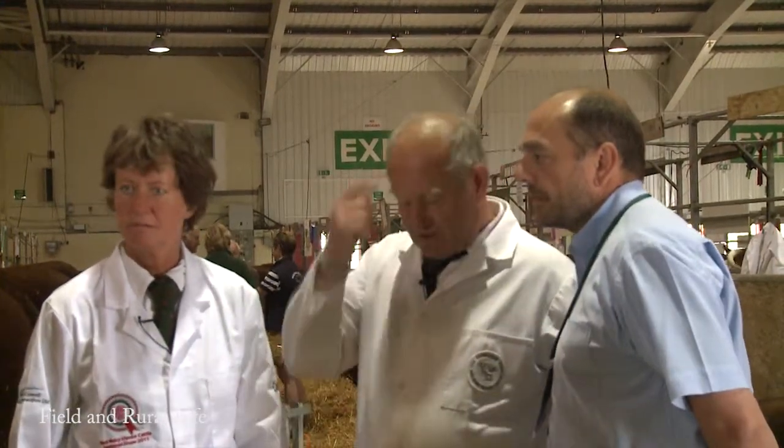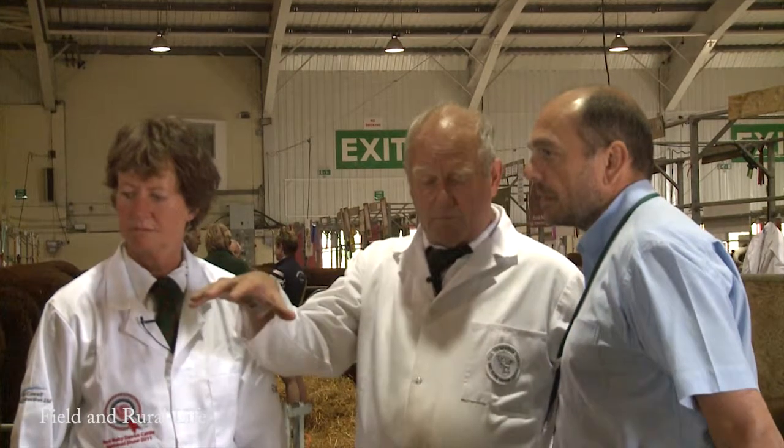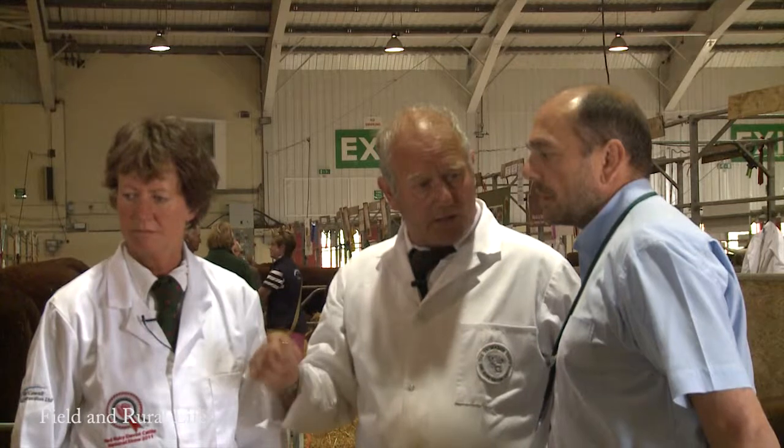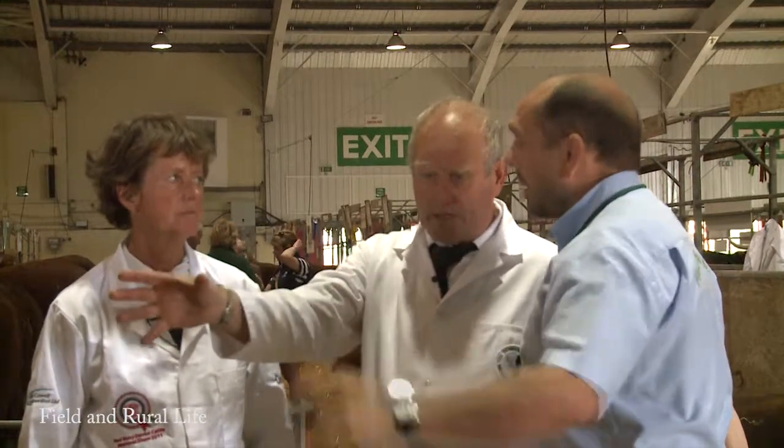You see the butcher's requirement is how many steaks and how much meat he can get off that frame. Devon's now breeding bigger cattle to give the butcher what he wants. We've got to give the public what they want, and we do it by breeding animals like this. Beautiful.